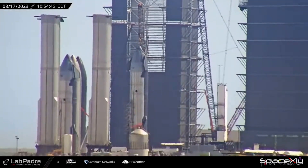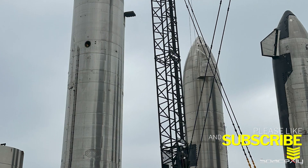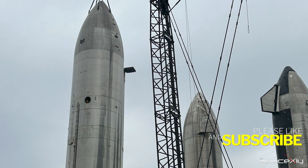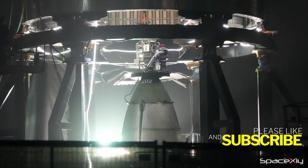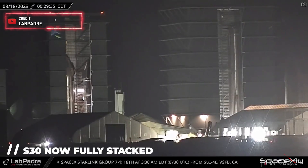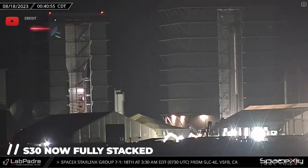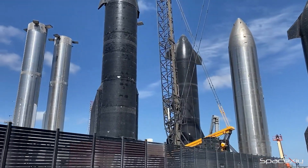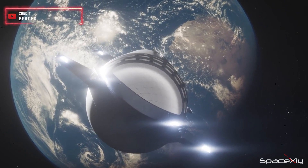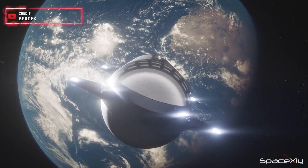Don't forget that Starship S26, currently gracing the rocket garden, had its six Raptors installed several months back. Within the high bay, the stacking of Starship S30 has been completed. It seems Starship's rocket production isn't slowing down anytime soon. The future of space exploration is teeming with excitement, all thanks to SpaceX.